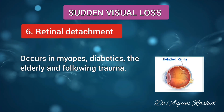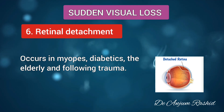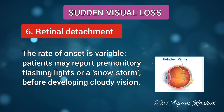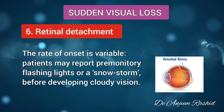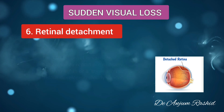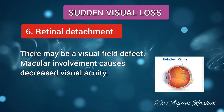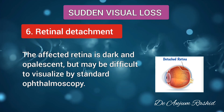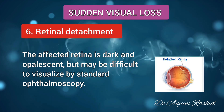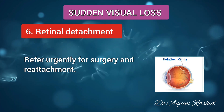Another cause of sudden visual loss is retinal detachment. This occurs in myopes, diabetics, the elderly, and following trauma. The rate of onset is variable. The patient may report premonitory flashing lights or a snowstorm before developing cloudy vision. There may be a visual field defect. Macular involvement causes decreased visual acuity. The affected retina is dark and opalescent, but it may be difficult to visualize by standard ophthalmoscopy. Refer urgently for surgery and reattachment.